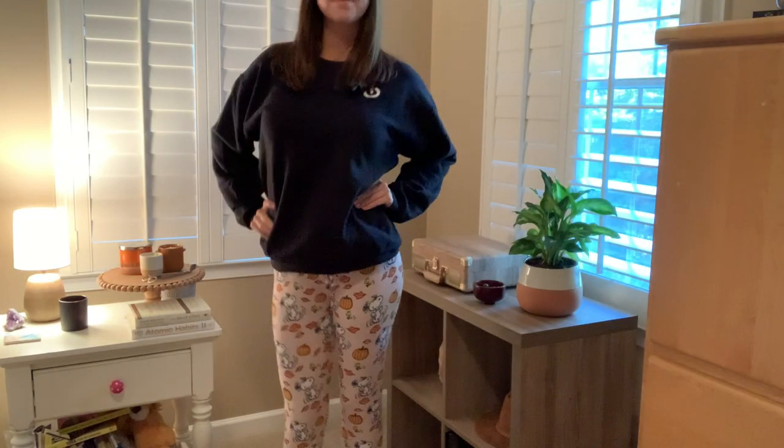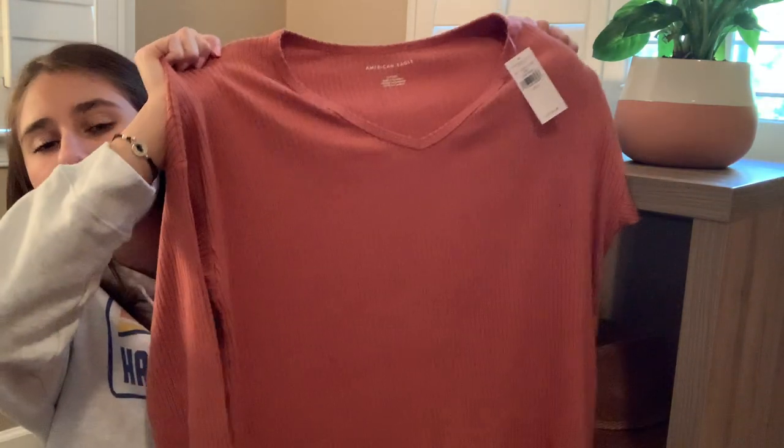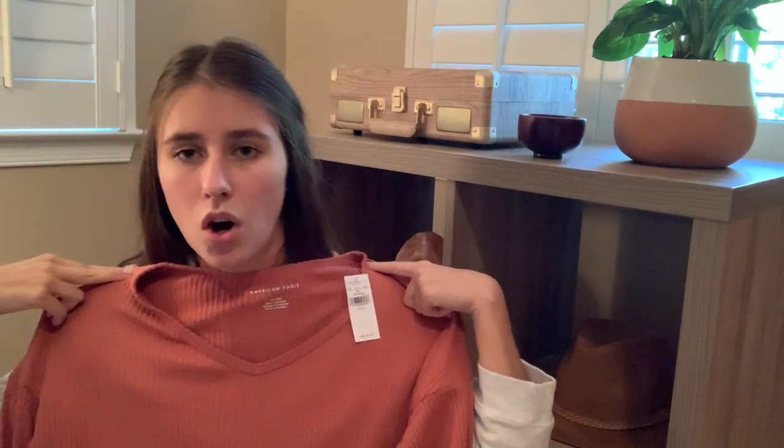My next item is this oversized v-neck in a burnt orange color. It's a ribbed material, which I'm obsessed with. It's also super soft and not as heavy as your classic ribbed material, so it's really nice — something I'm going to wear to work for my Zoom calls. I got this in a size small. They had it in multiple colors, and they also had the first sweater in a bunch of different colors, but I liked that one the most for all the fall vibes.